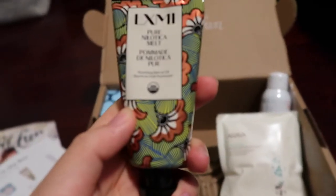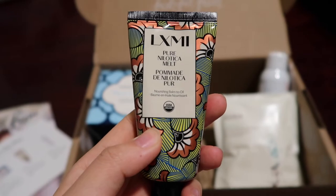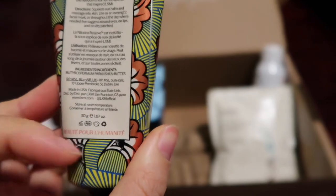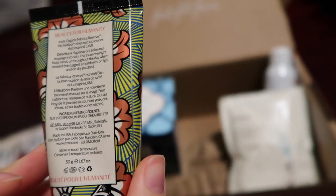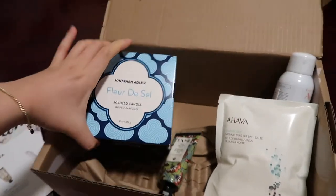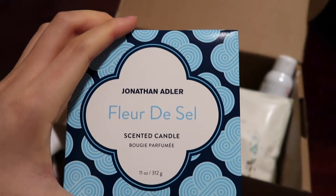That's cool. And then we have a nourishing balm to oil — I'm not sure what this brand is, but it's LXMI. Oh, that's cool. And this is what I'm most excited for: the candle — the Jonathan Adler Fleur Dercel Scented Candle.